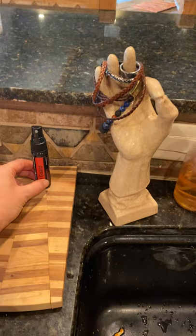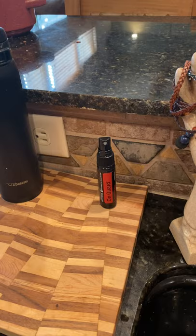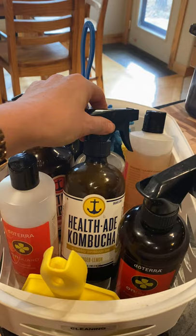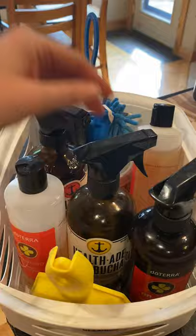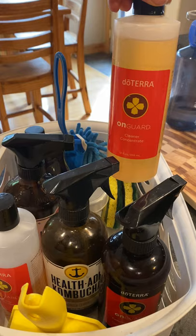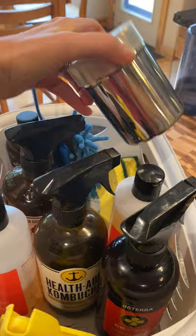By the kitchen sink I always have On Guard hand sanitizer — I use it on fruits and vegetables, hands, and cutting boards — and of course more On Guard soap. Under here I have cleaning supplies: the On Guard concentrated cleaner for countertops, an all-purpose spray for glass with vinegar, rosemary, grapefruit, lemon, and water. You can also make a soft scrub with baking soda and the concentrated cleaner — the consistency of frosting — to clean sinks. I also make a carpet refresher with baking soda and oils that I vacuum up.